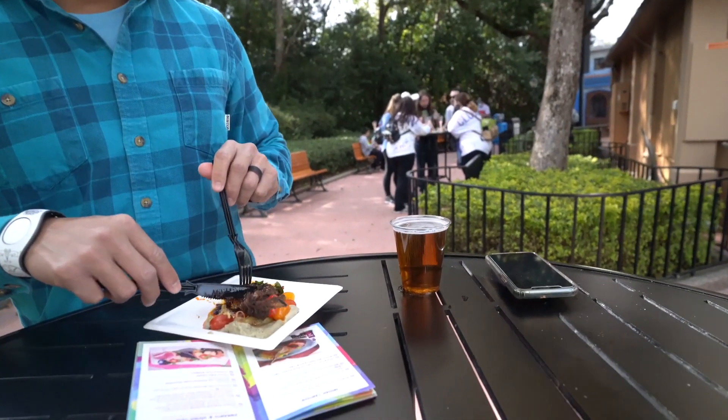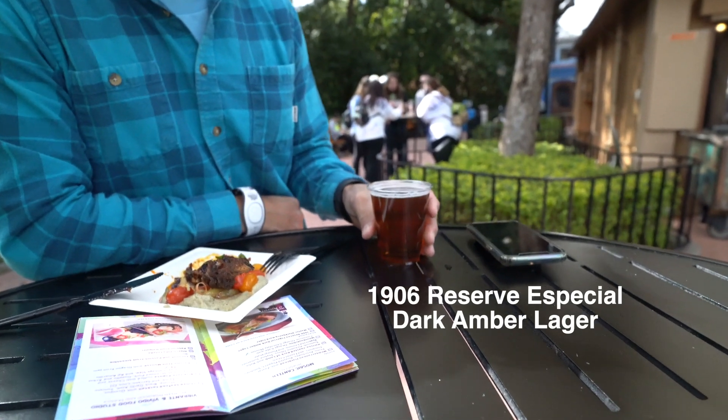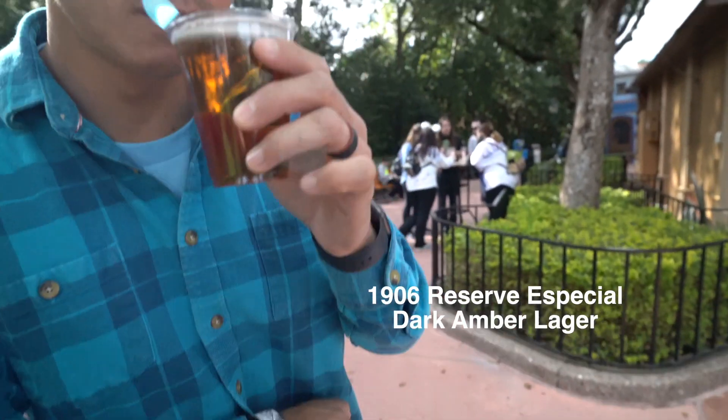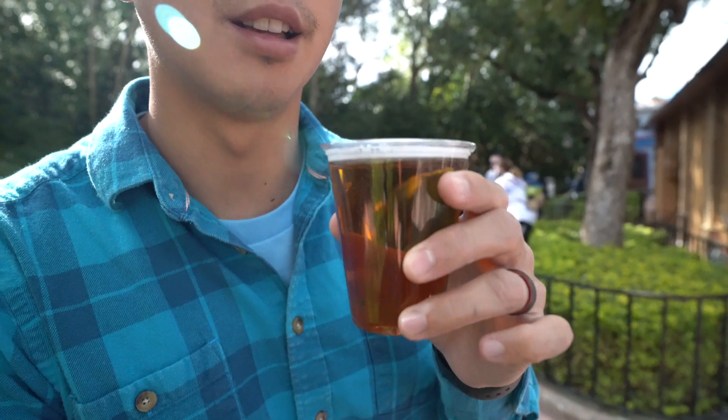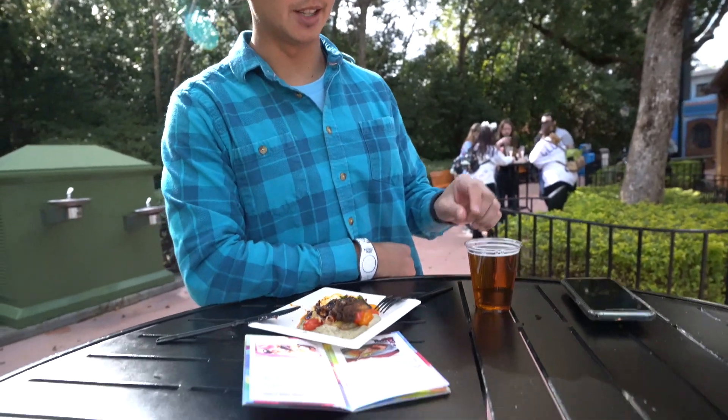How about your beer? What'd you get? So I got the 1906 Reserva Especial Dark Amber Lager. It smells like a nice lager — tastes like one too. It's good with the lamb. I think that's perfect.